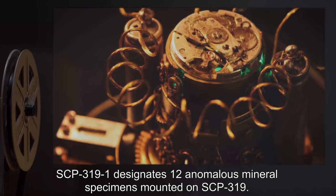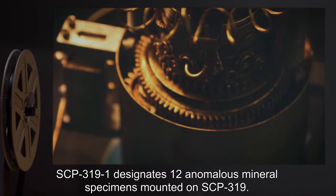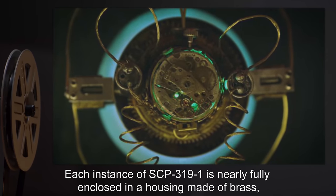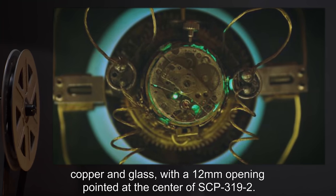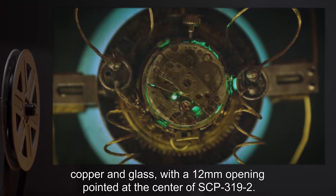SCP-3191 designates 12 anomalous mineral specimens mounted on SCP-319. Each instance of SCP-3191 is nearly fully enclosed in a housing made of brass, copper, and glass, with a 12-millimeter opening pointed at the center of SCP-3192.